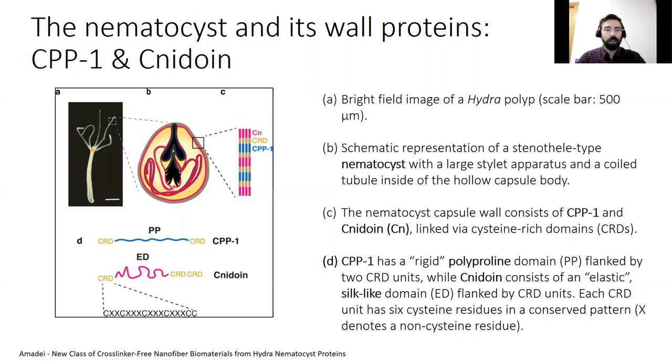The combination of rigid CPP1 and elastic nidoin therefore seems to be a very promising strategy for the design of new biomaterials that are capable of forming stable structures by spontaneous cross-linking. These biomaterials could be suitable in the area of cell and tissue culture because of their low cytotoxicity.